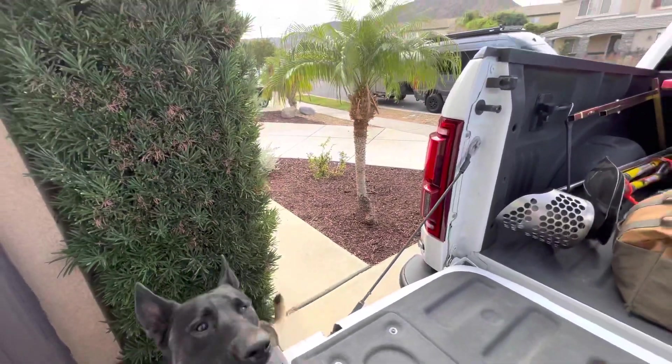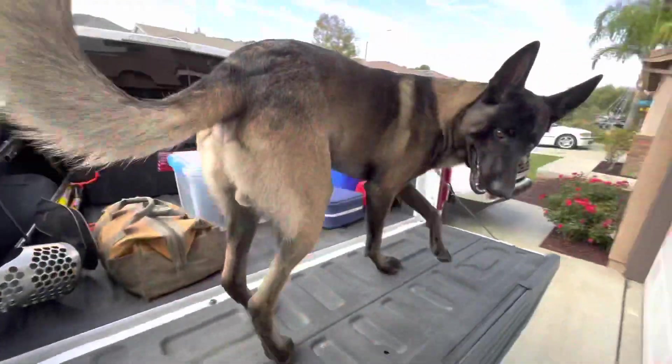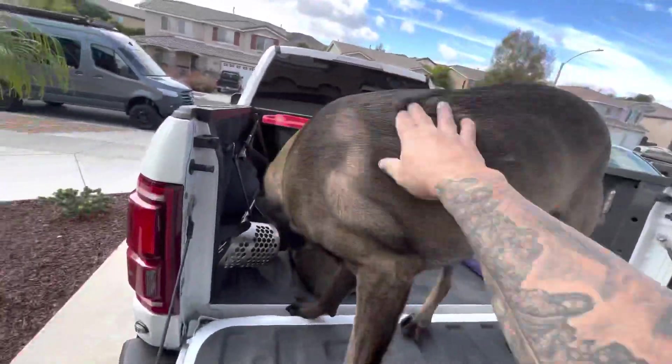Up, jump, you get up there — good boy, good job Damascus. Alright!